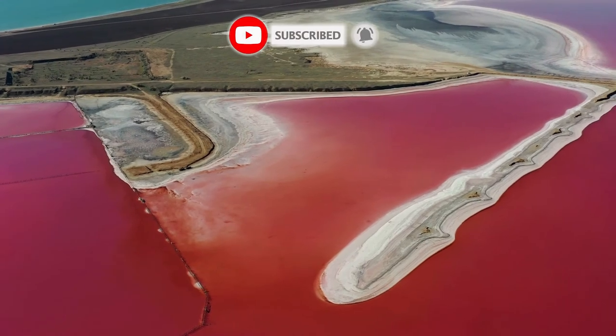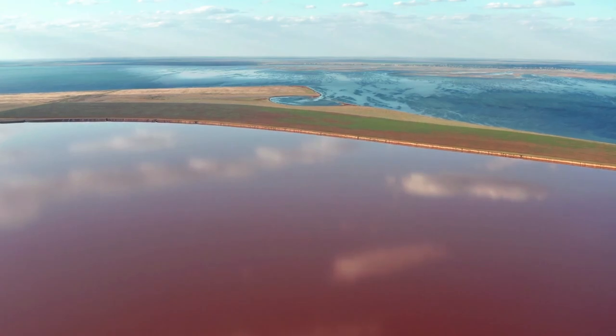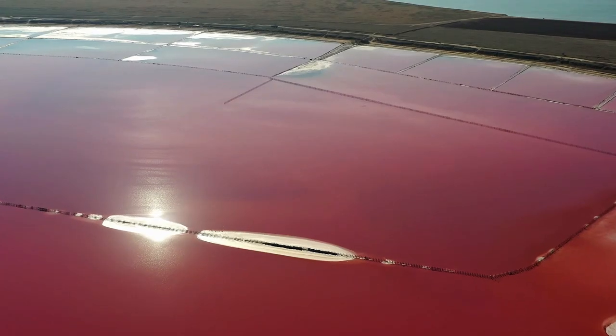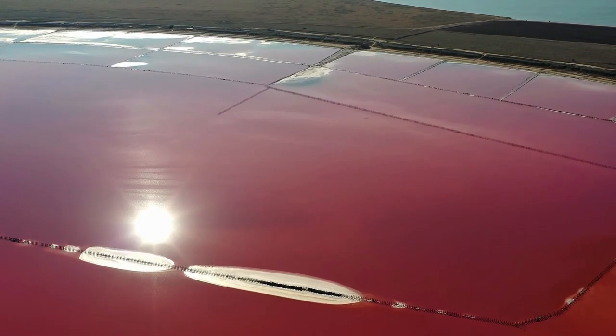The pink lake is undoubtedly a mysterious phenomenon that mother nature has given to our planet. Hope you learned something new today. Don't forget to subscribe and press the bell icon. Thanks for watching. Meet you with new content in my next video, and this is your Atif Khan signing off.